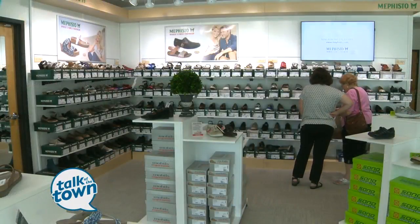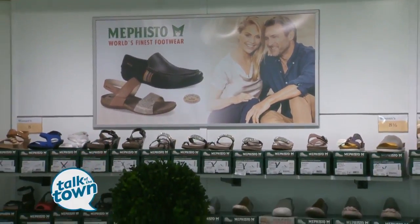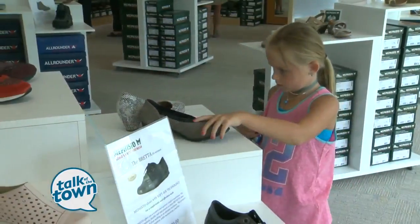I always like shoe outlets, but this was one that I had no idea they had an outlet, and two, that they're headquartered right here in Franklin. I didn't know that either. The whole U.S. distribution for Mephisto is here in Franklin, and they've been here a good while. But the outlet's only been here since April, so I'm not that far behind.